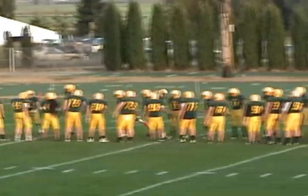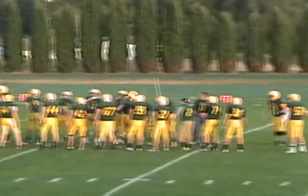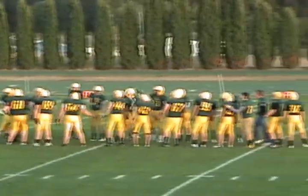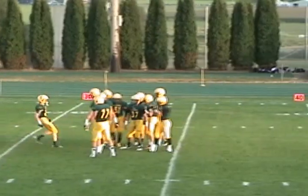Safety, number 5, Dak Shaprad. The other safety, number 20, John Schein. And there you have the Linden defensive 11.